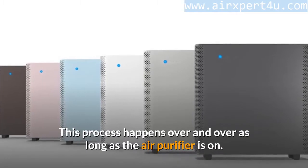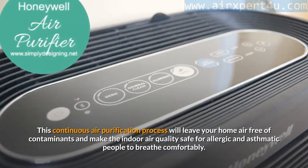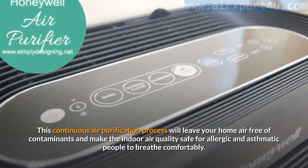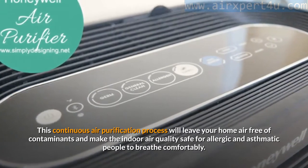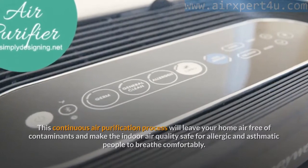The clean air that exits the filters then blows back into your home. This process happens over and over as long as the air purifier is on. This continuous air purification process will leave your home air free of contaminants and make the indoor air quality safe for allergic and asthmatic people to breathe comfortably.